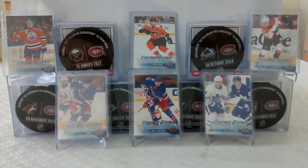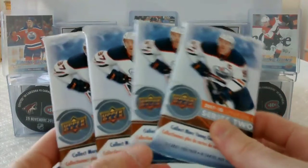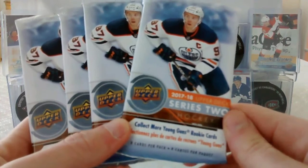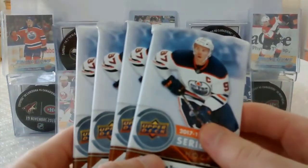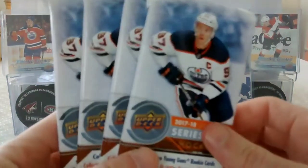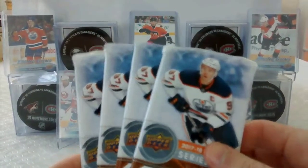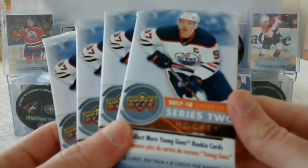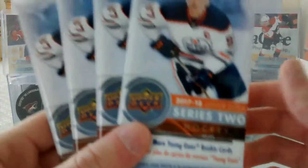Hey YouTube, it's HabsCollector13. I hope you guys are having a great day. In today's video I have four retail packs of 17-18 Upper Deck Series 2. I bought these at the Cart Palace, very cheap — I think it's $4.50 for a pack. So it's the first time I'm going to be opening this product, well the retail version.